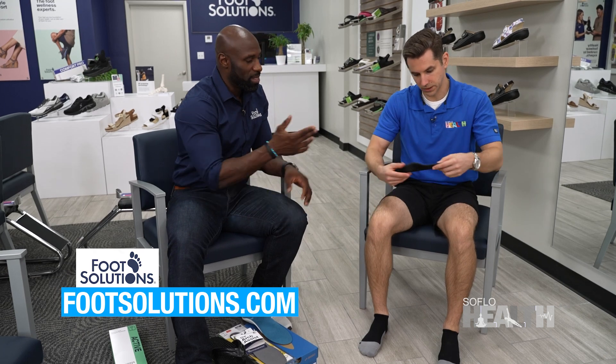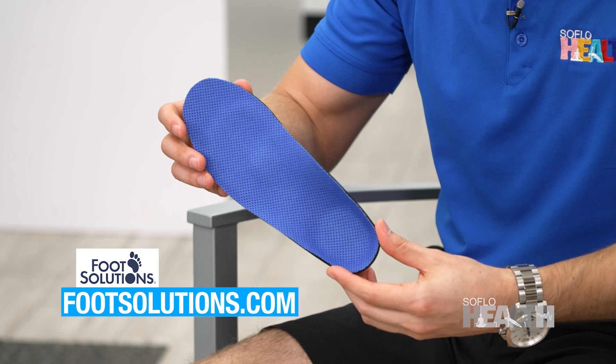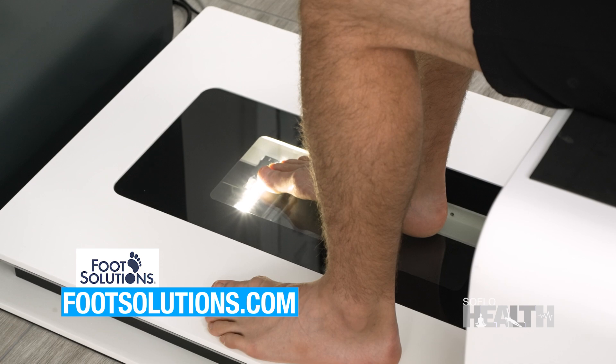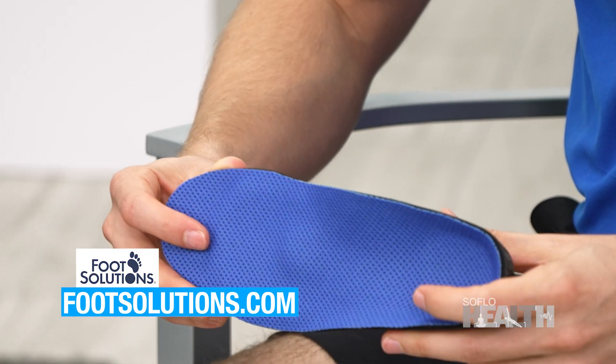I want you to take a look at this — that is a finished 3D custom printed orthotic. When we scanned your foot, we take that information, send it off to our design team, and they design the orthotic just for you. Then we go to shoes.